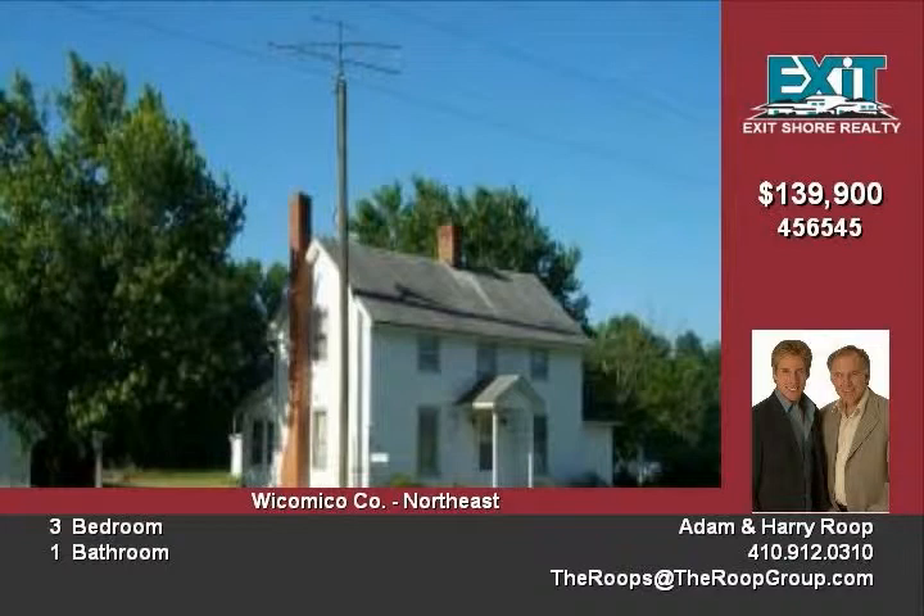Owner says make an offer. Call Adam Rupp at 410-603-9600.